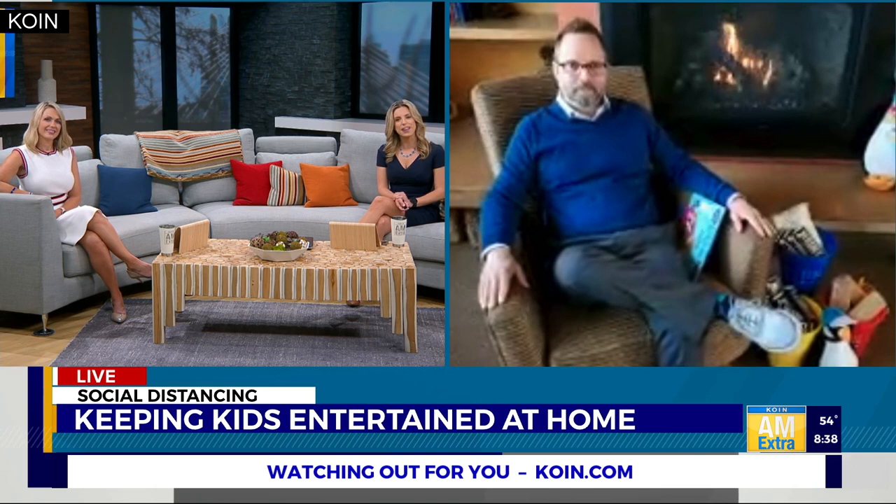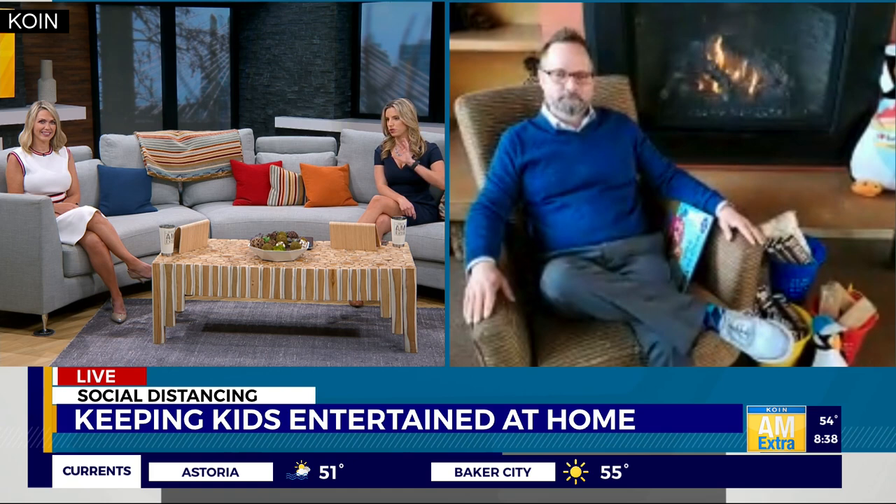Joining us live over Skype is the general manager of Surf Sand Resort, Denny, with some tips for surviving at home with the family. You look nice and comfy by the fire there. So I know you guys are one of the best resorts for families when we go on vacation to the coast, and there's always lots of things to do. But what are some ideas that families can adapt now for keeping everybody entertained at home?